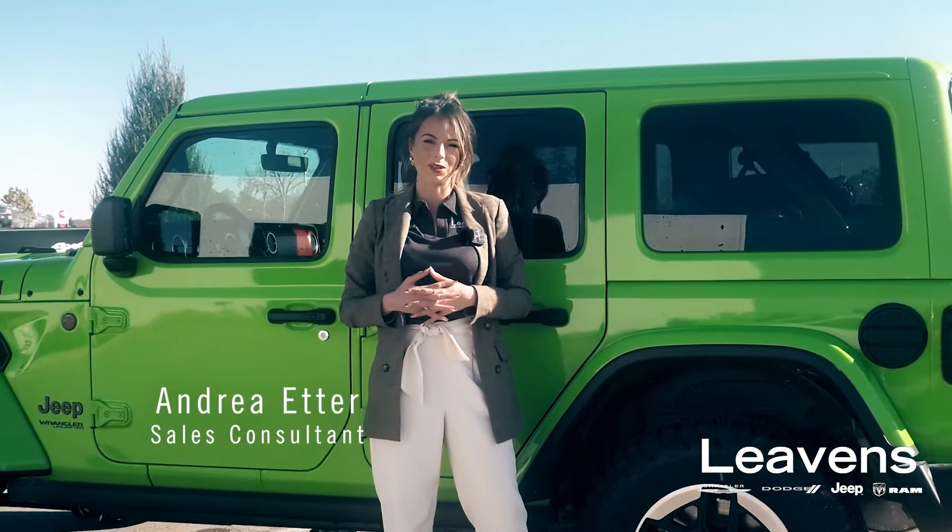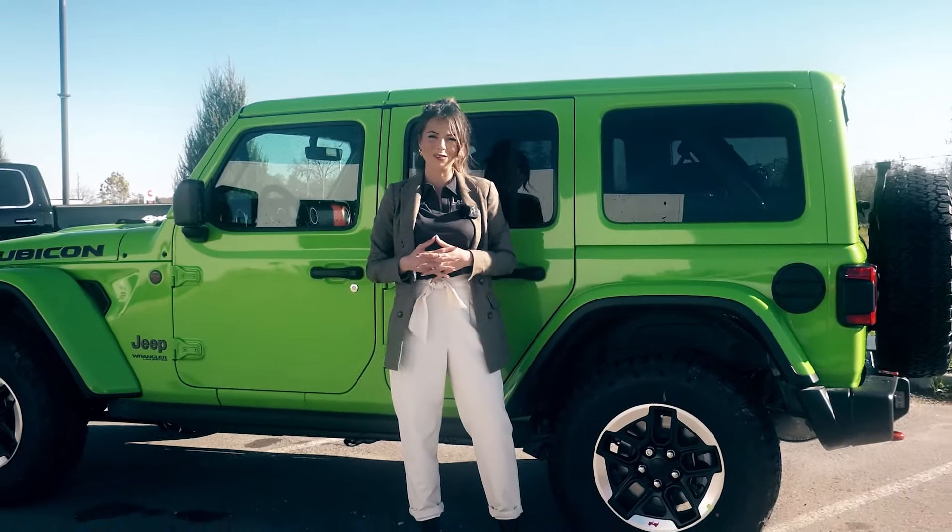Come visit our dealership to check out this Jeep along with all of our other inventory, located in the Auto Mall at 1345 Driver Lane.